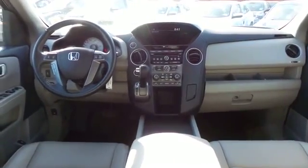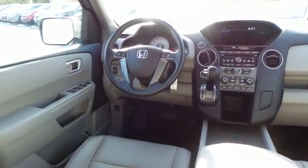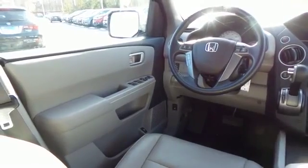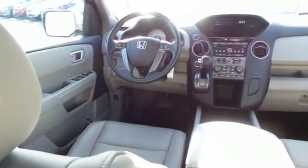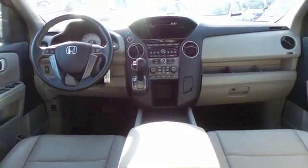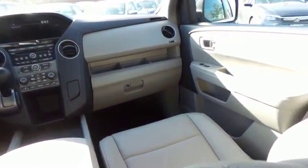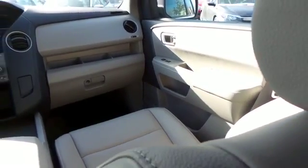This Pilot EXL comes fully loaded with heated power front seats, reverse camera, dual zone climate control, rear air conditioning, HomeLink garage door opener, power windows, mirrors and door locks, and keyless entry.